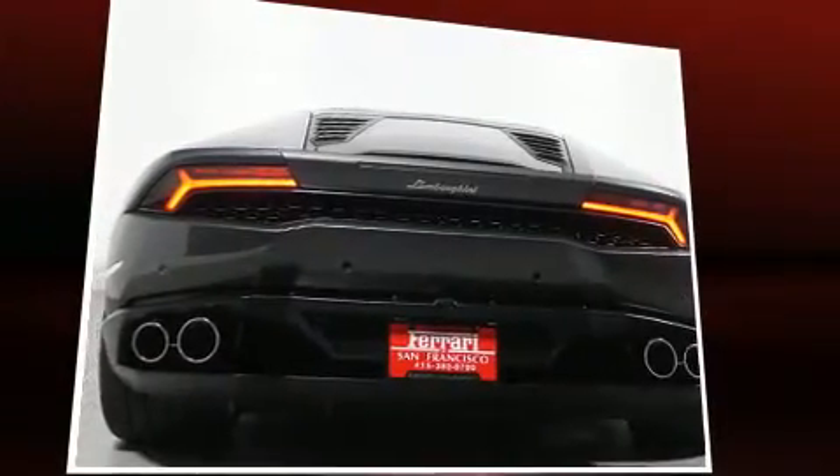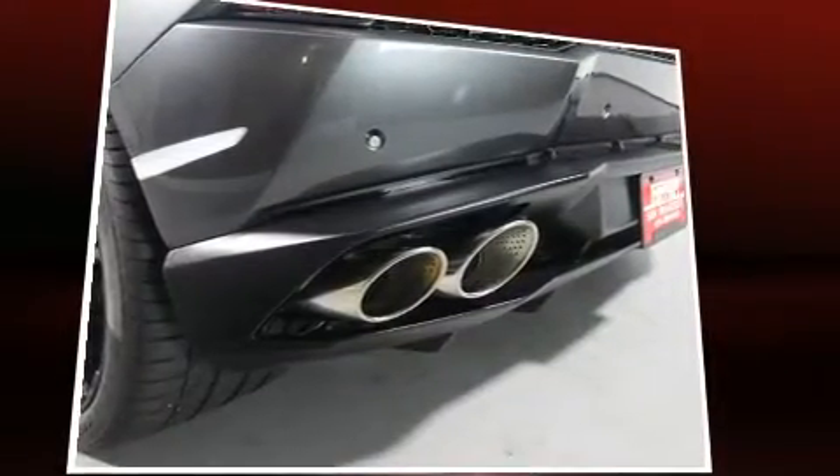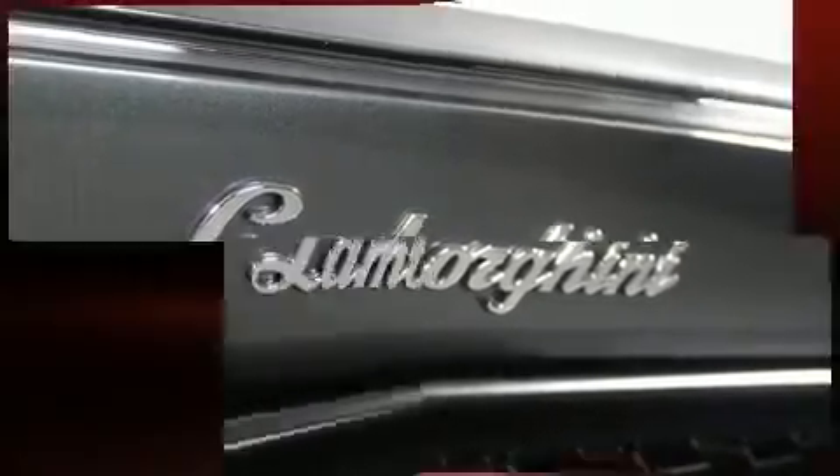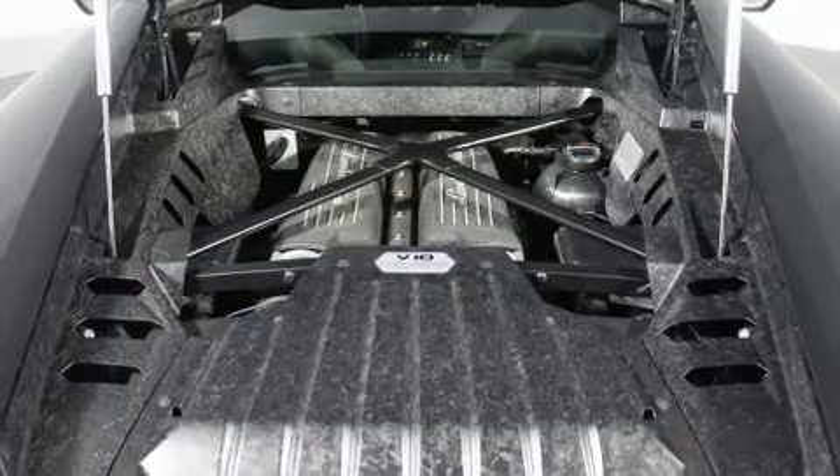Passenger security is always assured thanks to various safety features such as dual front impact airbags, ignition disabling, and four-wheel disc brakes with ABS. Sophisticated all-wheel drive assures superb handling in any weather condition.